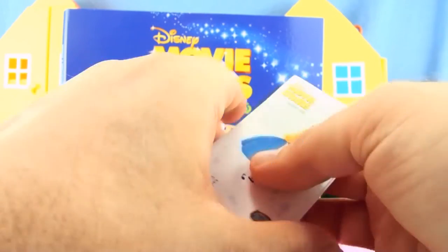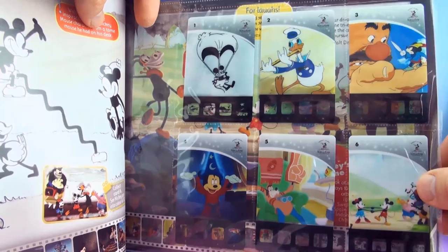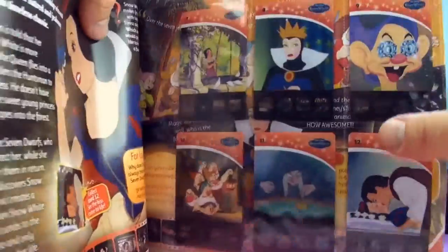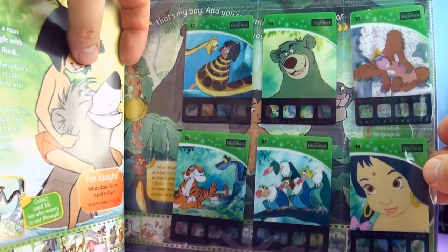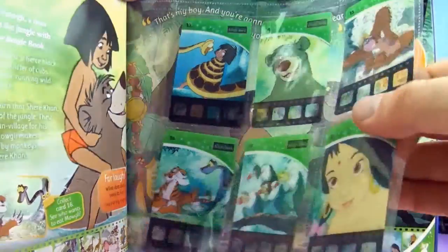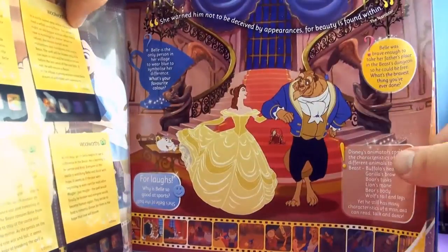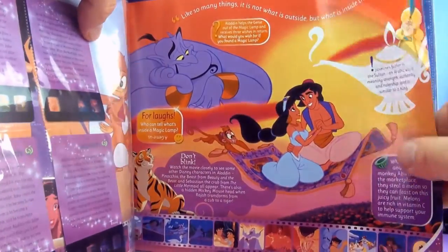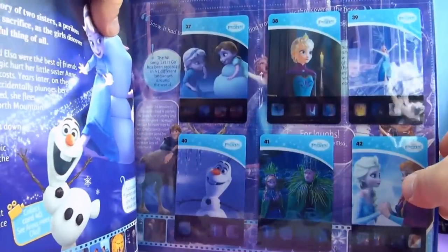So that's our full collection of stickers. We'll have a look at our collection of cards as well. Here are our six cards from Walt Disney Short Films, six cards from Snow White and the Seven Dwarfs, six cards from The Jungle Book, six cards from Beauty and the Beast, six cards from Aladdin, six cards from The Lion King, and also six cards from Frozen.